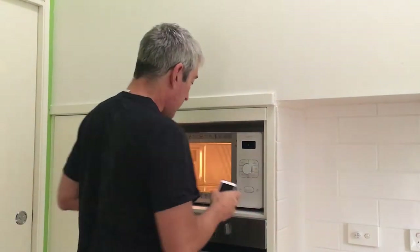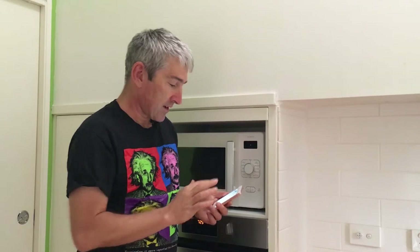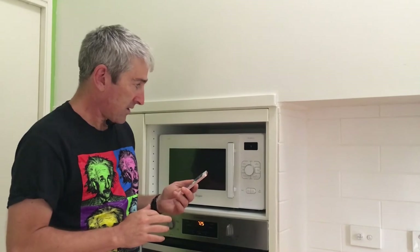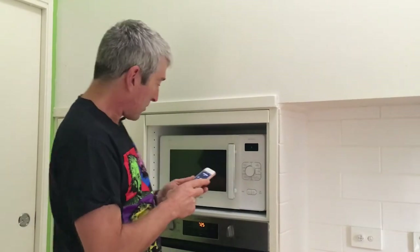So let's chuck the phone in the microwave and give it another whirl. It's also a good way of testing if your microwave is leaking. Ok, here we go — oh, it's ringing! Uh oh. So what does that tell us?